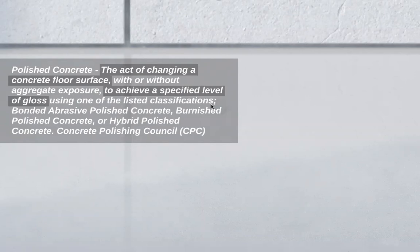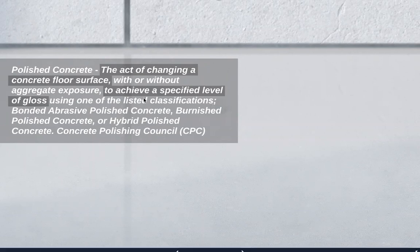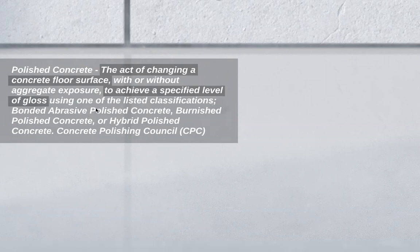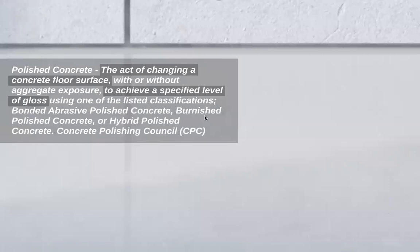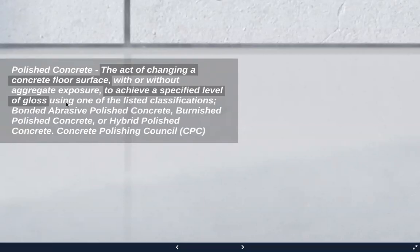Bonded abrasive polished concrete is what most would consider traditional mechanical polishing of a slab. Burnished polished concrete is usually some sort of topical spray and then using an almost janitorial style pad to burnish that shine. Then hybrid polished concrete — and as John Gwills says, words mean something. Hybrid means two or more of anything coming together. So they don't exclude polished concrete, but they also include topical varieties and any mixture of those two. As long as you're achieving a specified level of gloss, that is polished concrete according to this definition.